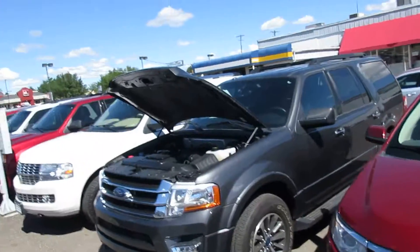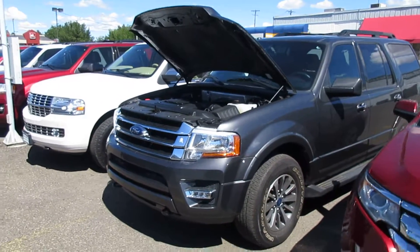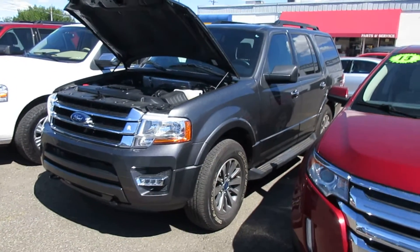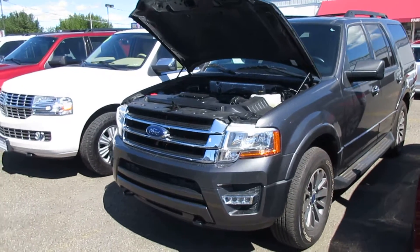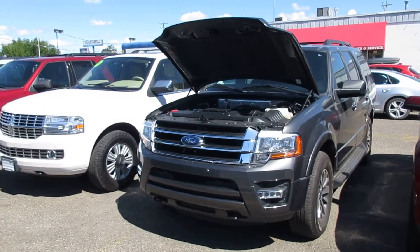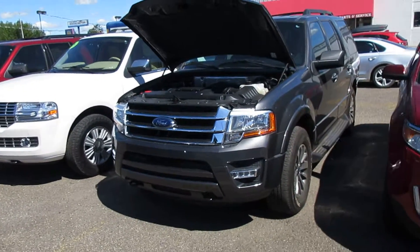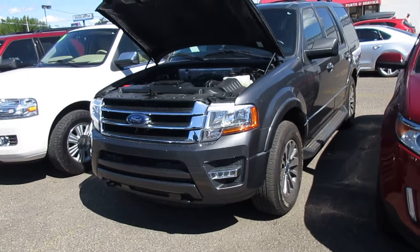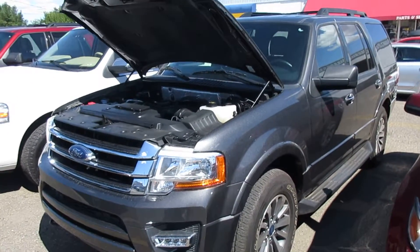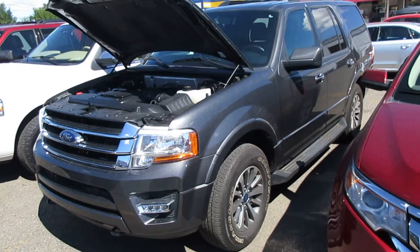Hello, this is Mark Kent here at Getty Motor VW Mazda Twin Falls, Idaho. Thank you so much for looking at our 2015 Vortex Expedition. I'll give you a little background on our dealership if you've never shopped here before. We have six locations in southern Idaho. We take a lot of pride in what we do, making sure our vehicles are frontline ready with a 150-point inspection. This vehicle still has a factory warranty on it.